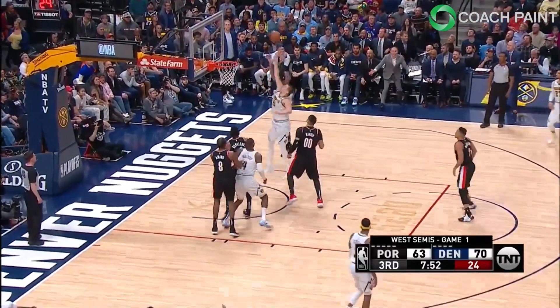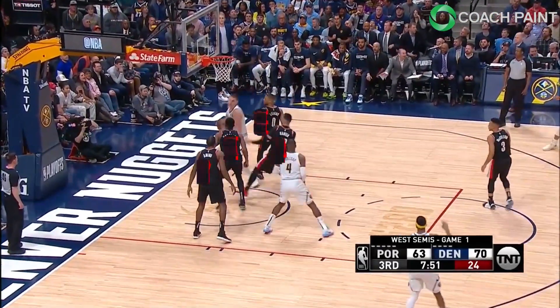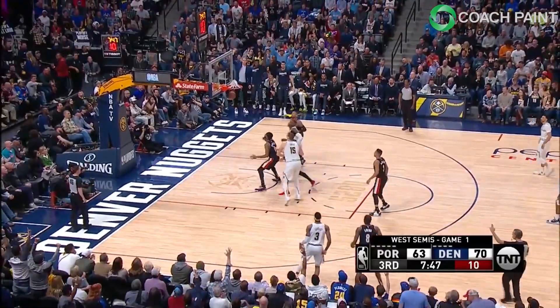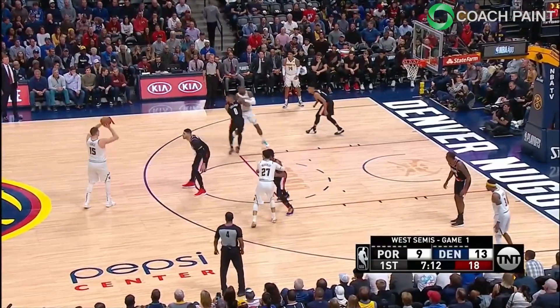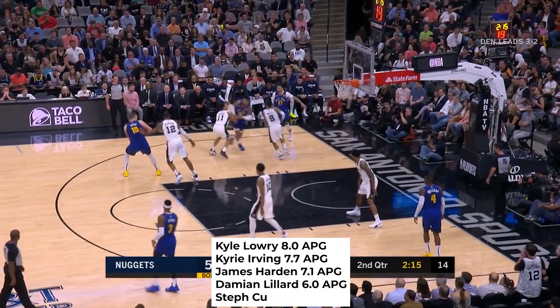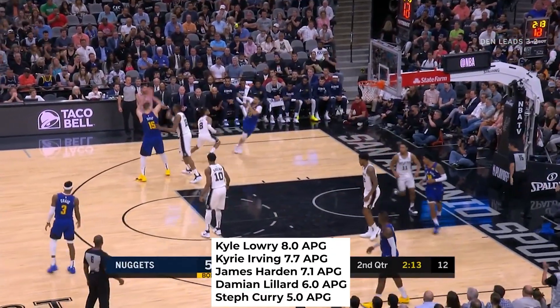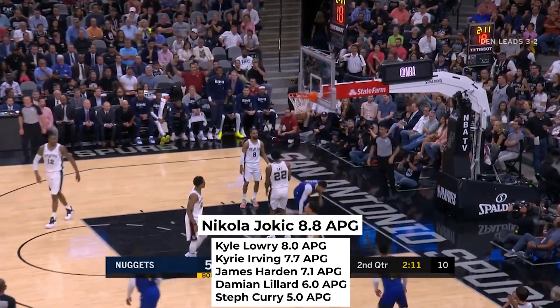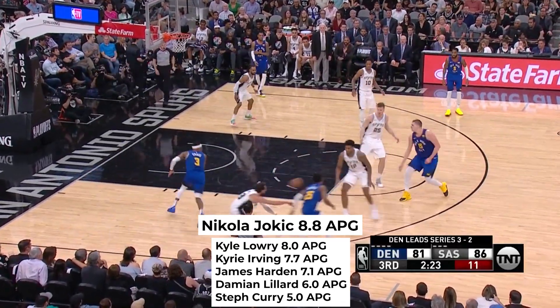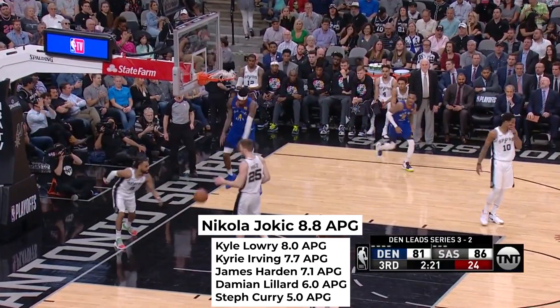Let's start off by addressing his court vision. Right here, 4 players around him, in traffic, and he finds the shooter for a wide open look. Check out this smooth lob from a playmaker stuck in the big body of a 7-footer. Look at all these names — the best point guards currently left in the playoffs — and Nikola Jokic is at the very top of this list with more assists per game than anyone else left in the playoffs. How crazy is that?